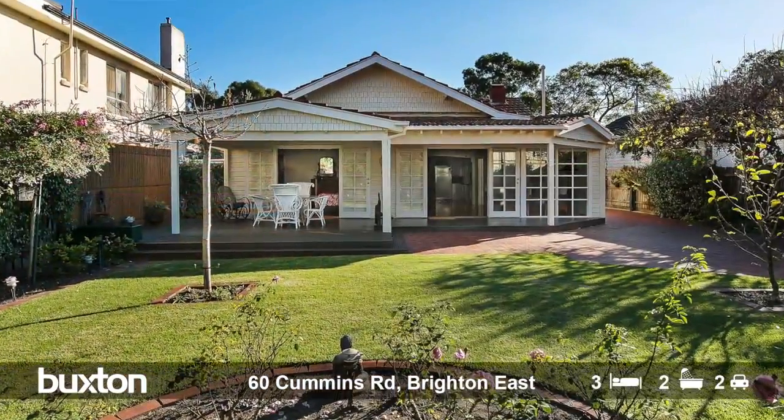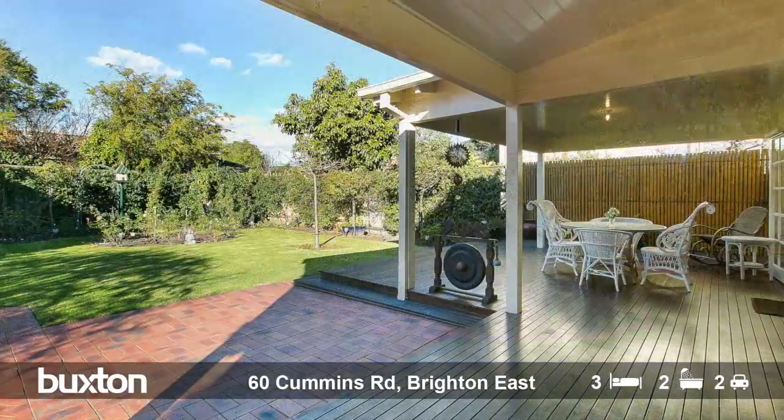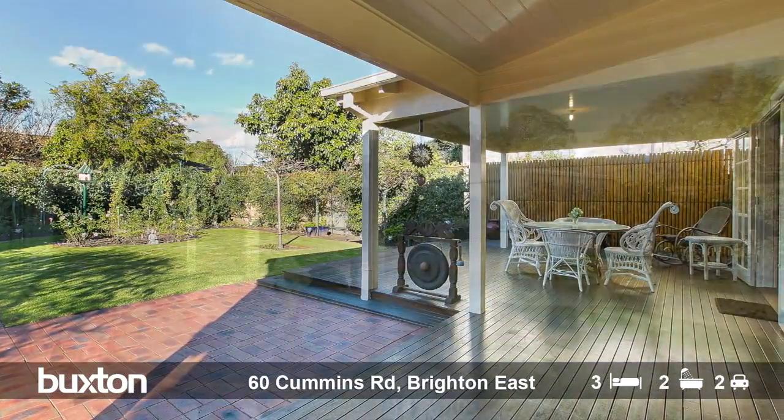The magnificent feature of this home is the formal gardens — the rose bushes are abundant from the front garden to the rear. The outdoor al fresco style entertaining is all under cover.